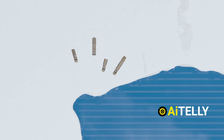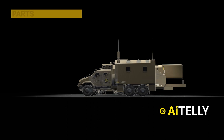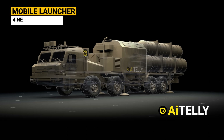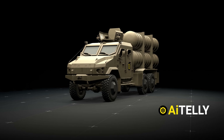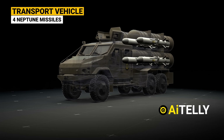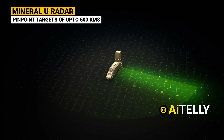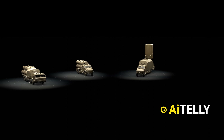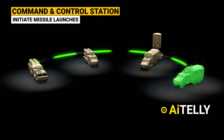This system is designed to function at a distance of 25 kilometers, or 16 miles, from the coastline. The Neptune RK-360 MC system consists of a mobile launcher based on trucks that can hold up to four Neptune missiles prepped and ready for firing. Each launcher is supplied by accompanying transport vehicles, each carrying four Neptune missiles. The Mineral-U radar is equipped to search for and pinpoint targets at distances of up to 600 kilometers. All components are seamlessly integrated with the command and control station, which can initiate missile launches with a simple press of a button.